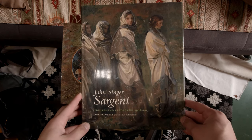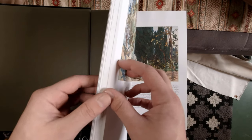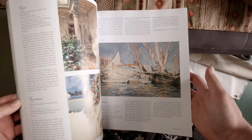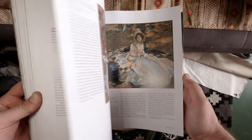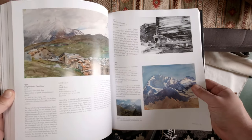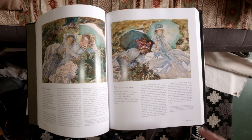Next one is 'John Singer Sargent: Figures and Landscapes 1908 to 1913.' I really wanted a book with Sargent's paintings — both his watercolors and his oil paintings. This covers a period after he stopped doing portraits, when he did his landscapes — this is the eighth volume in the series. It's just full of credible, historically accurate information, really well researched, alongside beautiful high quality reference images of his work. I really love this book.